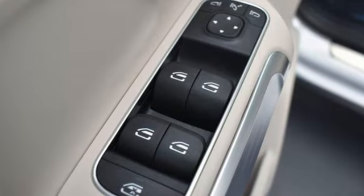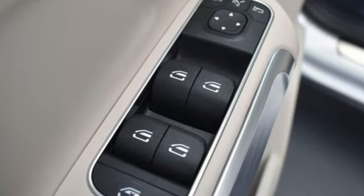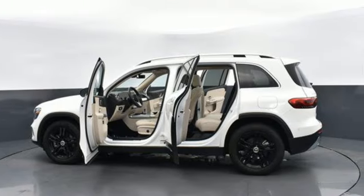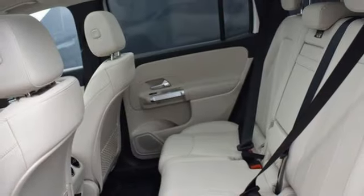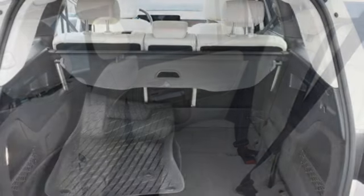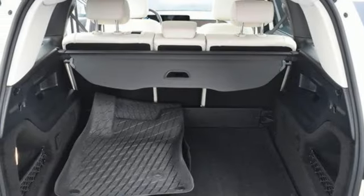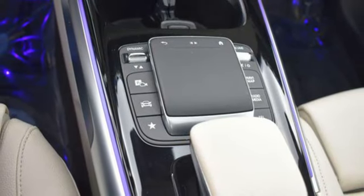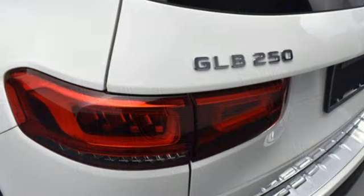It comes with all the amenities you need: intercooled turbo inline four-cylinder engine, four-wheel drive, streaming audio, memory exterior door mirror settings, dual-zone climate control, external memory control, smart device remote engine start, voice-activated climate controls, and LED low- and high-beam headlights.